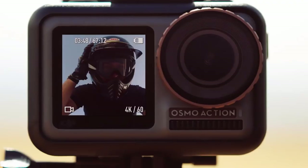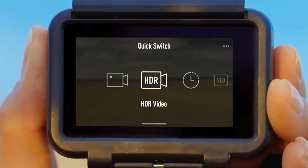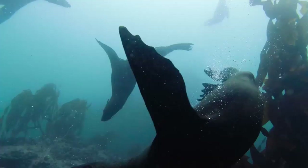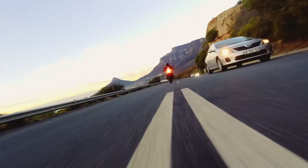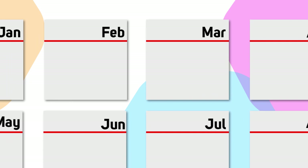Moving over to our pro video department, May also saw DJI give long-reigning king of the action cameras GoPro a run for their money, with the release of their very first action camera, the Osmo Action. Its rock-steady stabilisation technology, 4K 60 frames per second capabilities, and dual screens are just some of the selling points of this awesome multi-purpose action cam.